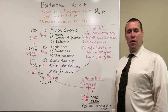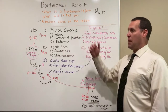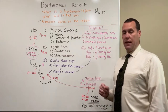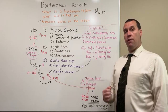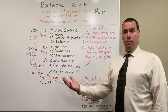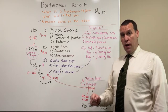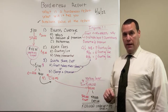Hey everybody, this is Phil Haloka from Complete Captive Management Services. Today wraps up our last three-part series on the Border Row Report. Today's conversation is: how do you measure the value? The only way to measure the value of one Border Row is to see multiple. Therefore, if you're considering investing in a group captive, you really should look at each one of those Border Row Reports before you invest.